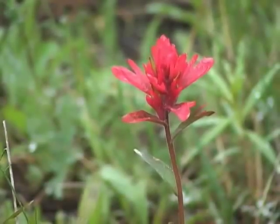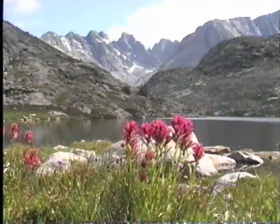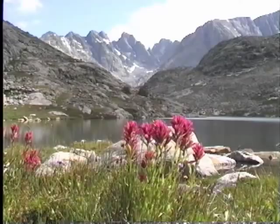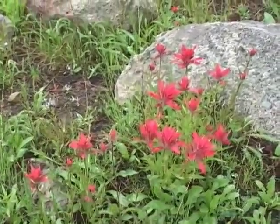There are 19 different species of paintbrush in Wyoming. They range from green and yellow to red and orange, and their habitats are as varied as the state is varied. But the one which was chosen as our state flower is the brightest, biggest, and showiest — the Wyoming Indian paintbrush.